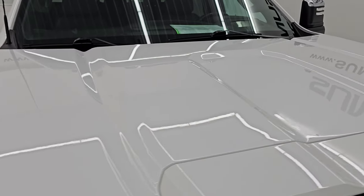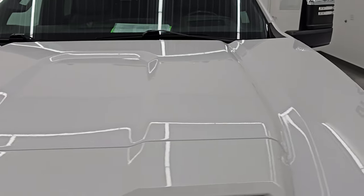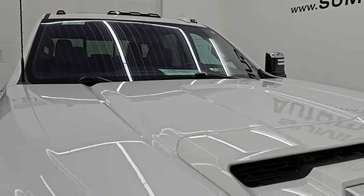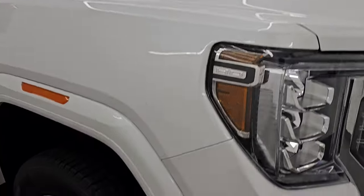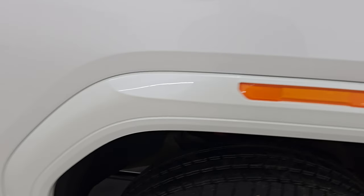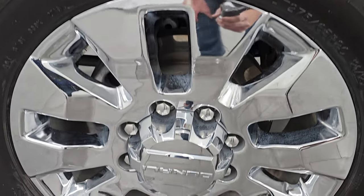The hood is in fantastic condition. I didn't see any dents or dings on there and it does have the cab lights up top. The passenger side front fender is very nice and clean as well. Another cool thing about these GMCs is these marker lights light up when you turn the lights on, so we'll check that out as well.